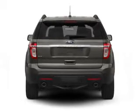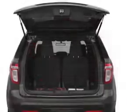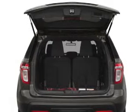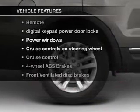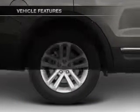Stand out from the crowd with premium wheels. The anti-lock braking system will keep you safe on the road. Let the outside in with a power convertible roof. And with these notable features, you won't want to miss out on the opportunity to own this amazing ride.